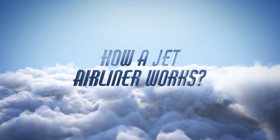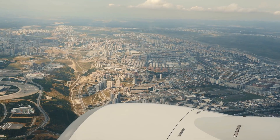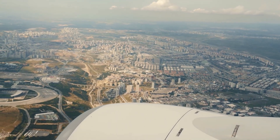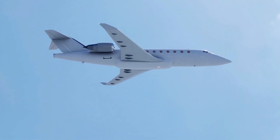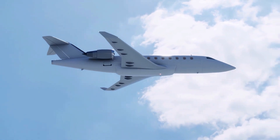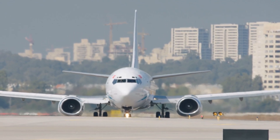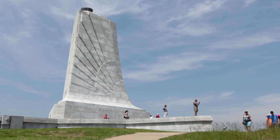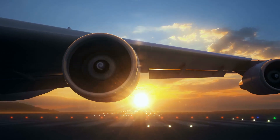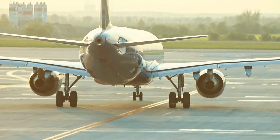How a jet airliner works. 35,000 feet above, defying gravity, moving faster than a race car, sits a marvel of engineering — the jet airliner. But what mysteries lie beneath its polished exterior? In a mere century, we've transitioned from the fragility of the Wright Flyer to the behemoths of the sky. Let's unravel this intricate symphony of technology.